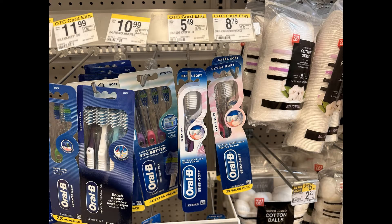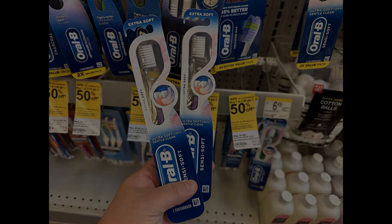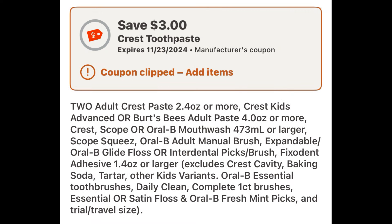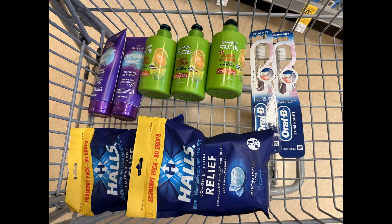Lastly, I grabbed a couple of Oral-B toothbrushes. These are not tagged either, but they're priced $3.50 each and are buy two, get back a $3 register reward. So I grabbed two for a total of $7. We have a $3 off two digital coupon, bringing them down to $4 for two. Then I get back the $3 register reward, making both just $1 or $0.50 each. Stay tuned for a little update on this deal. This is everything I'm getting in this transaction.